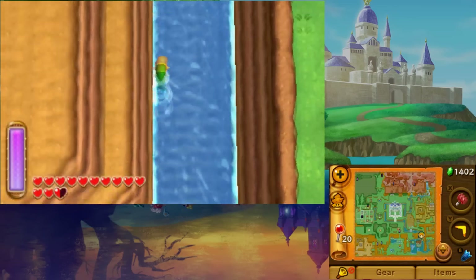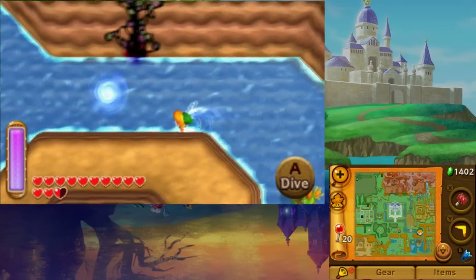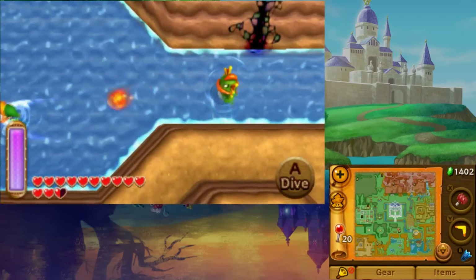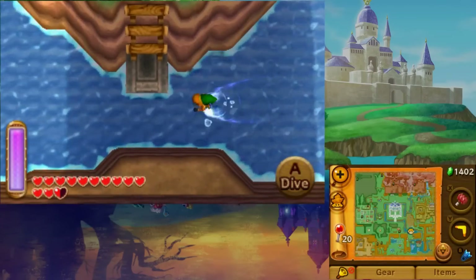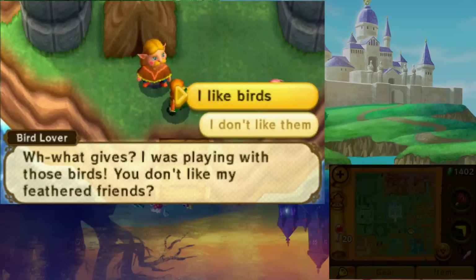There's one more bottle you can find before taking on either the Tower of Hera or the House of Gales. Go to Lake Hylia and swim your way up the northern river until you go beneath the bridge. Speak to the man camping beneath it and he'll give you a bottle.